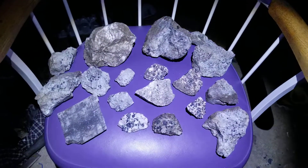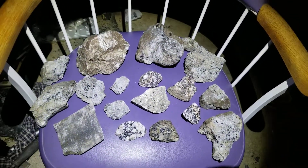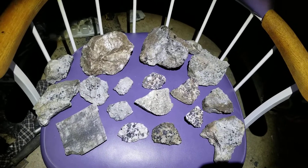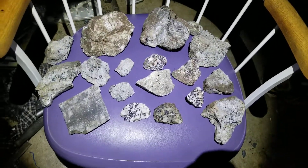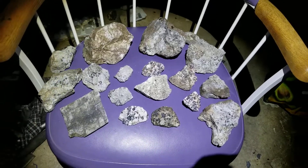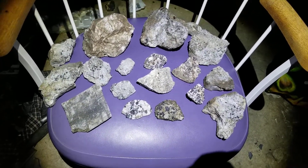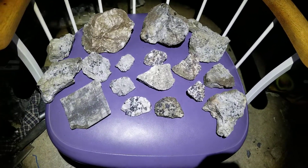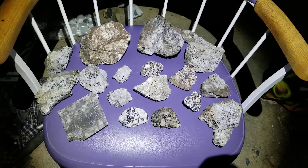That was shortwave and now we'll do longwave. This is a Convoy light — it's pretty standard for mineral collectors. It's the affordable option, only like 40 bucks. We'll put the minerals under longwave now.